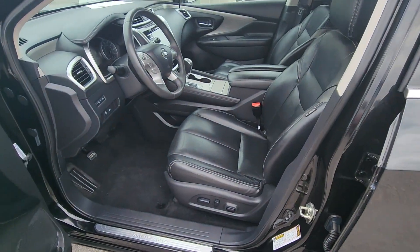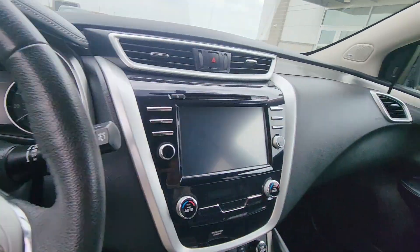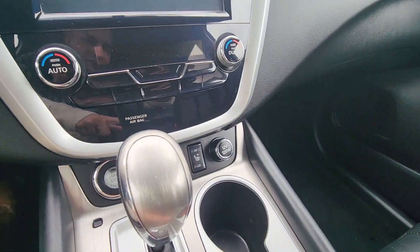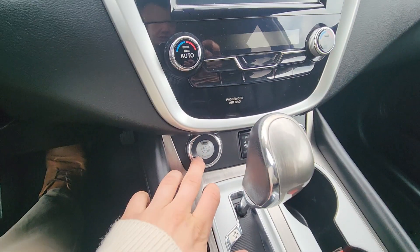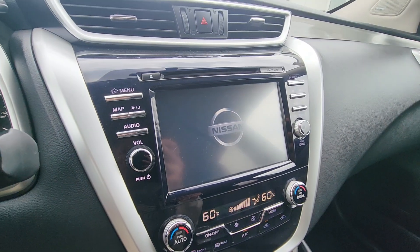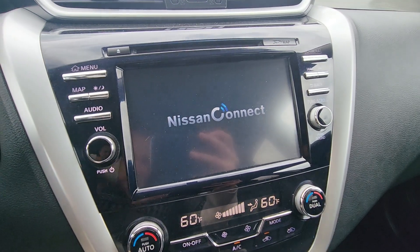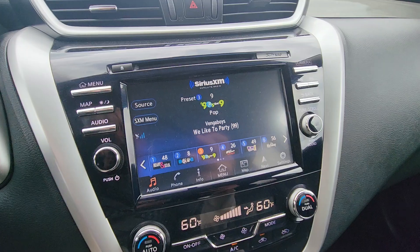Moving up to the front seat — again, all black leather, really nice, very clean. A couple things I wanted to show you up here: you got your heated seats right here, you got your push to start. We're gonna go ahead and start this up right now — when you do, there's your display, it's gonna pop on, really beautiful. You got your Nissan Connect for all your apps and stuff.